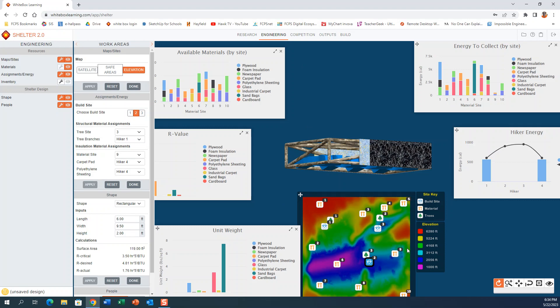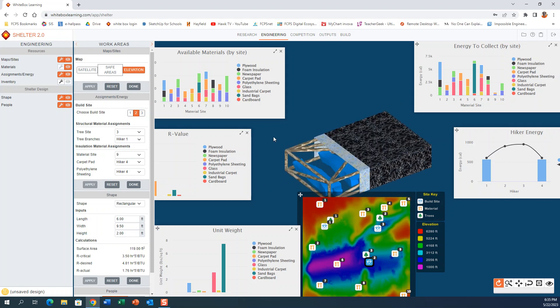We've used all the resources from site nine, but there's another materials site — site six — with cardboard, sandbags, and newspaper. We could send one of our hikers to get some of that material. There's also material site eight, which has glass, newspaper, and foam insulation — that sounds pretty good. Do we have another hiker who can go get that stuff and improve the R-value of our shelter?